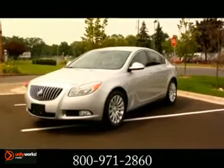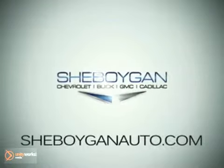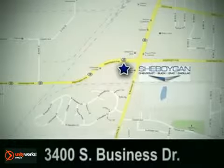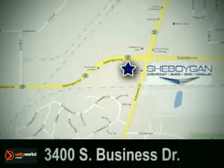The 2012 Buick Regal — its arrival is a departure. Cheboygan Chevrolet Buick GMC Cadillac, come see us today. We're conveniently located at 3400 South Business Drive in Cheboygan, Wisconsin.